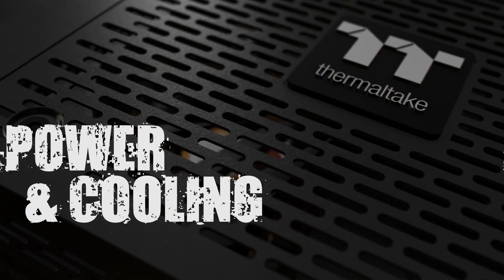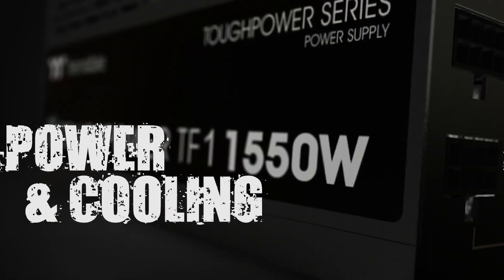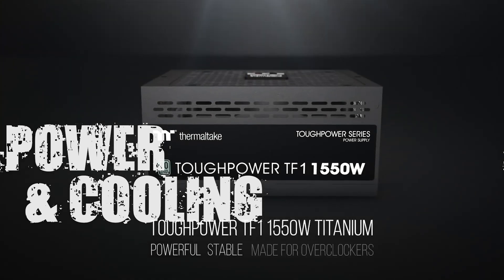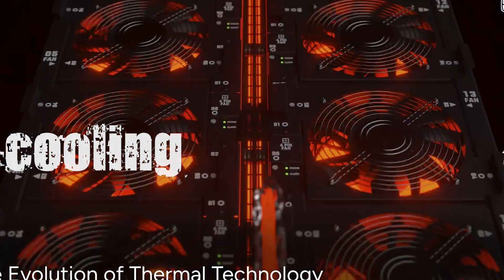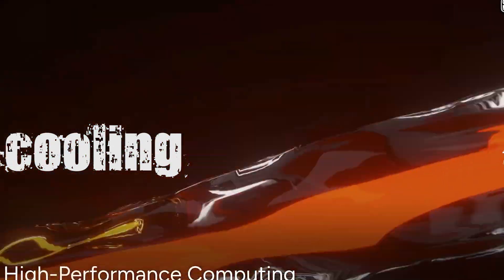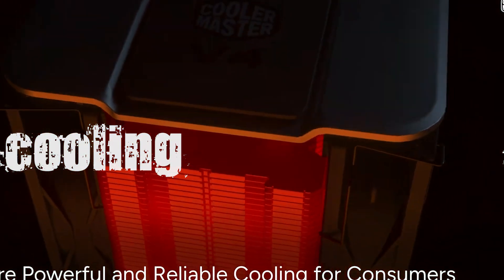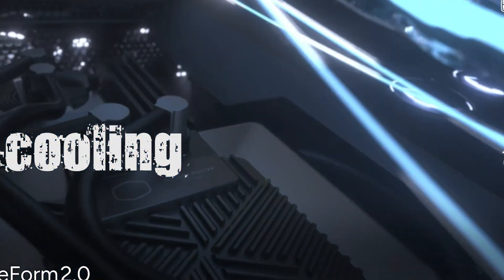Section 6: Power and cooling — super underrated. For the power supply, get at least 650 watts if you're using a mid-range GPU; for an RTX 4090, go 850 watts or higher. Look for 80 Plus Gold or better. For cooling, stock CPU coolers are fine for basic builds, but if you're rendering a lot, consider an aftermarket air cooler or an AIO liquid cooler. Also make sure your case has good airflow — one fan in, one fan out — it makes a difference.